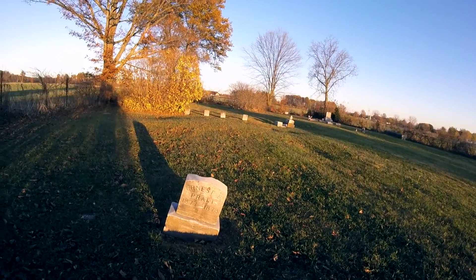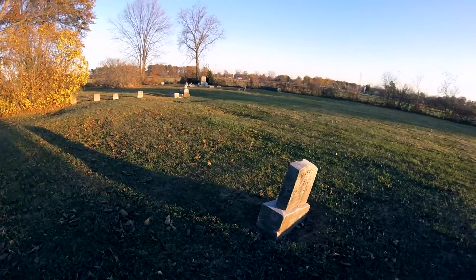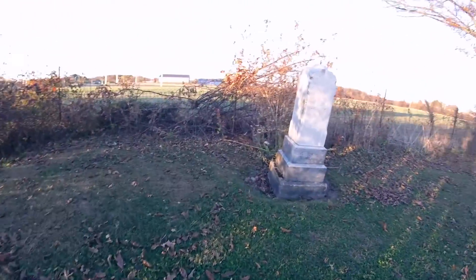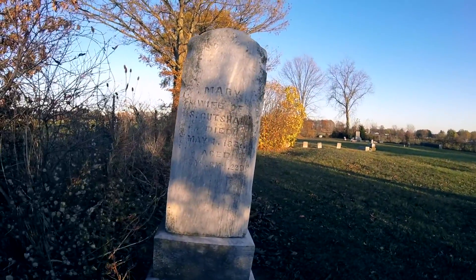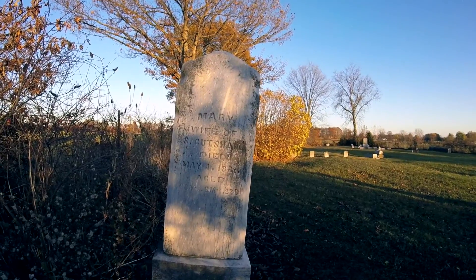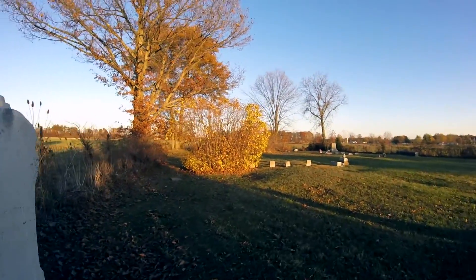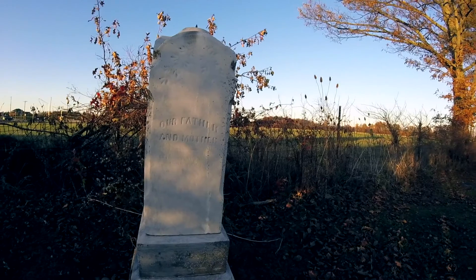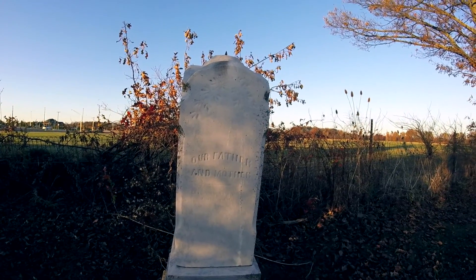1877 to 1878 — so that was a fairly young child. Here's a family member, it looks like — same last name. It looks like 1880s. And this apparently, as you can see, was a gravestone that was put up by the children.